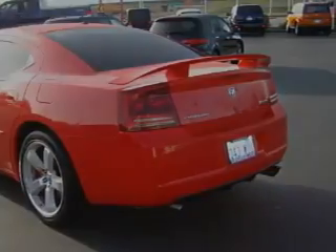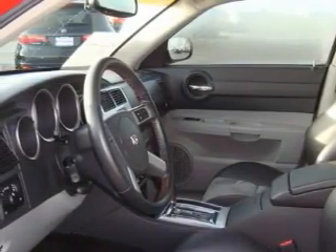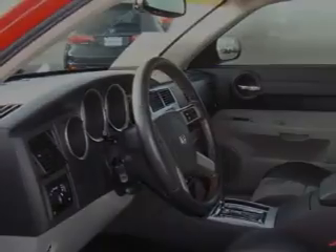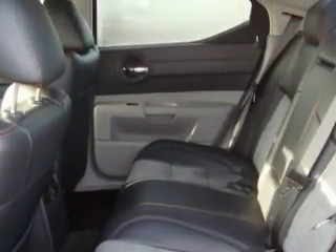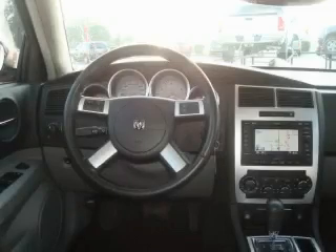Complementing this Dodge's contemporary styling is a stunning array of desirable features which include a sunroof, cruise control, a navigation system, a multi-disc CD player, a traction control system, an anti-lock braking system, and this vehicle has just over 26,000 miles.